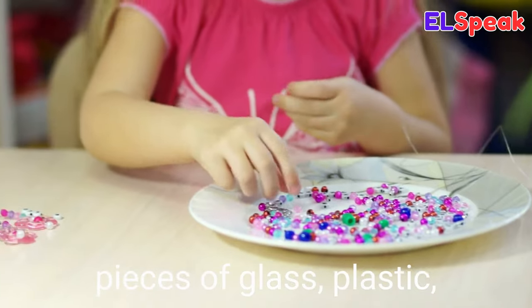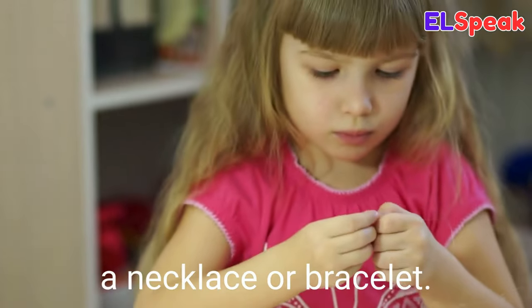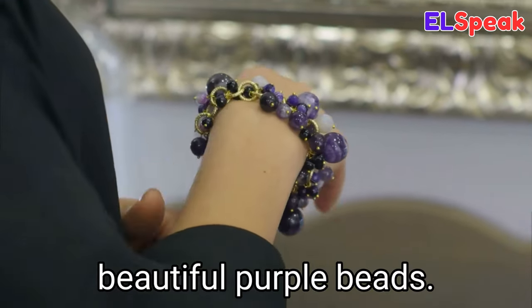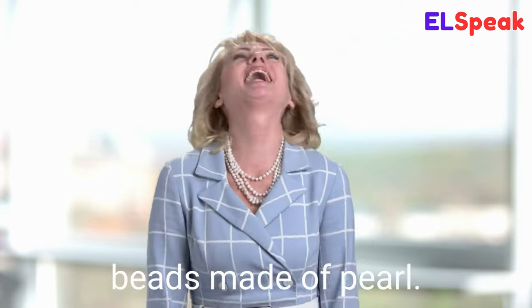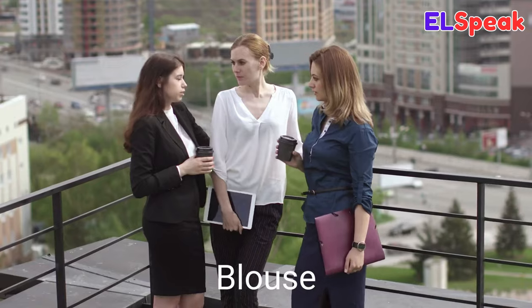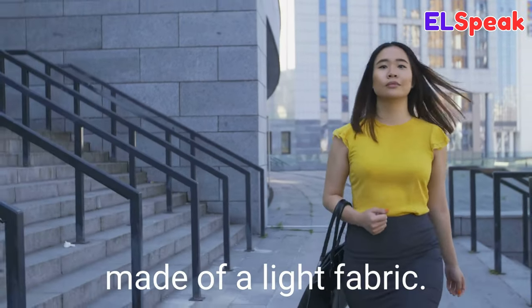Beads. Beads are small colorful pieces of glass, plastic, stone, metal, or wood strung together to form a necklace or bracelet. She wore a bracelet with beautiful purple beads. Her necklace was beaded with white beads made of pearl. She was making a necklace out of glass beads.